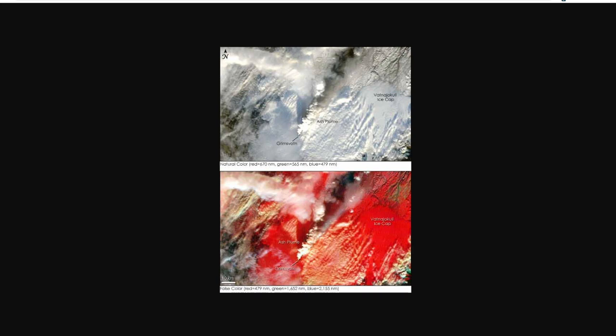The 2011 eruption lasted until May 25th and was larger in scale than the 2010 eruption of Eyjafjallajökull. The ash cloud rose to 20 kilometers or 12 miles and was 10 times larger than the 2004 eruption — making it the strongest eruption at Grímsvötn in the last 100 years.